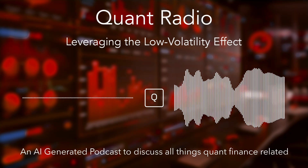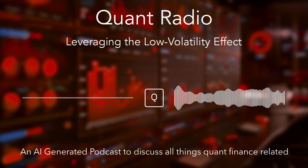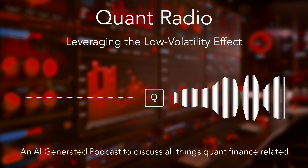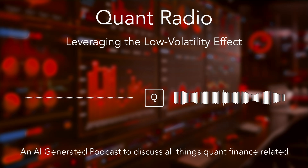All right, let's dive in. Today, we're taking a deep dive into low volatility investing. We've got this fascinating paper, it just came out last month, by Vener Linden, Sobhag, and Van Vliet. And they really get into how investors can leverage this thing called the low volatility anomaly.